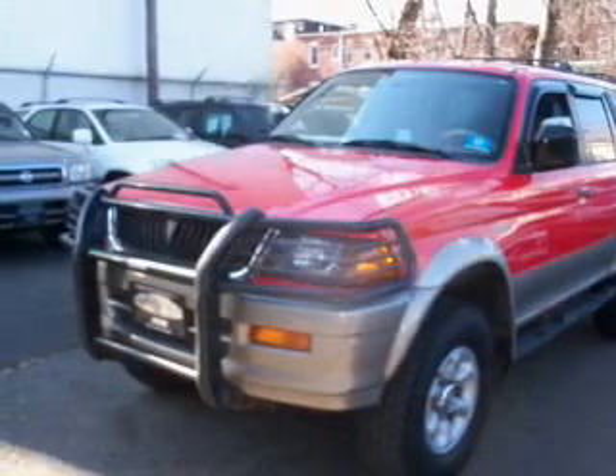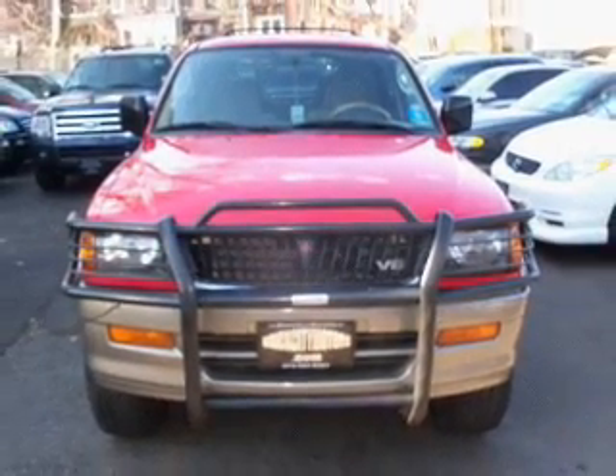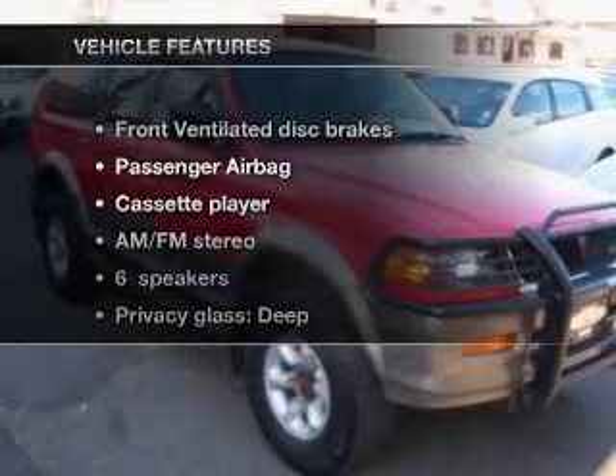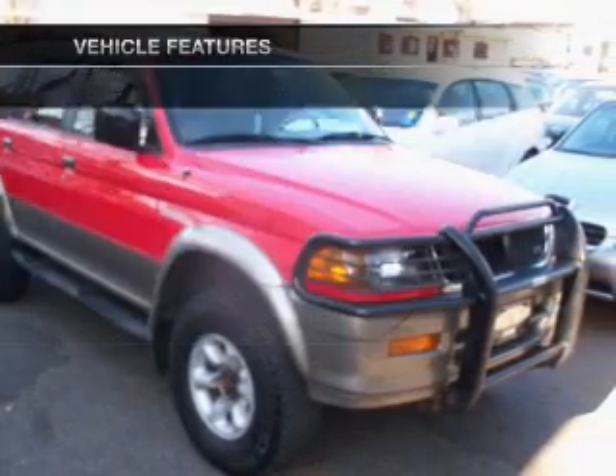If you're looking for a first-rate auto, this one could be yours today. With a solid six-cylinder engine that gives you more control with its manual transmission. And with these notable features, you won't want to miss out on the opportunity to own this amazing ride.